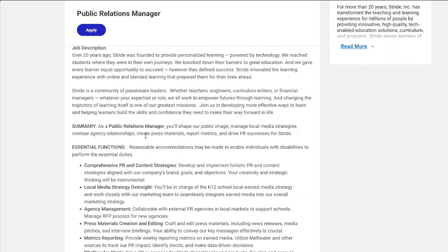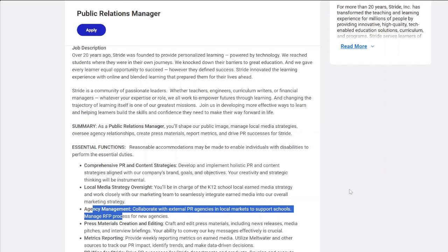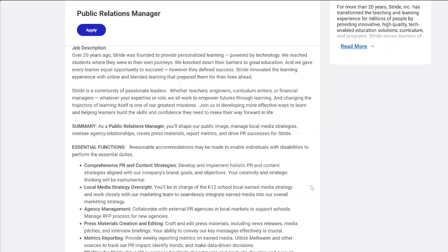In this position you'll be managing local media strategies, overseeing agency relationships, creating press materials, reporting metrics, and driving PR success for Stride. They're looking for someone with a background in media or marketing since you'll be dealing with the public and advertising for this company.